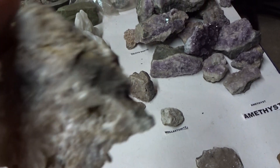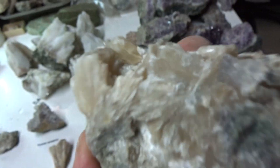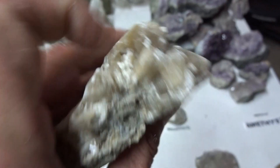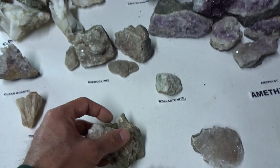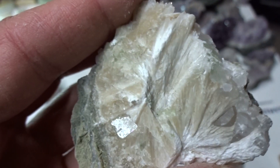This is a big specimen of wardite — look at those crystals. You can see it in my hand. $19 for a big specimen.